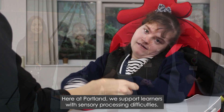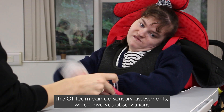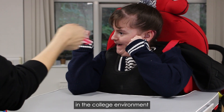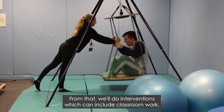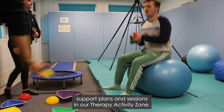Hi, we're the occupational therapy team. Here at Portland we support learners with sensory processing difficulties. The OT team can do sensory assessments, which involves observations in the college environment as well as completing sensory processing questionnaires with the learners and their support team. From that we'll do interventions, which can include classroom work, support plans, and sessions in our therapy activity zone.